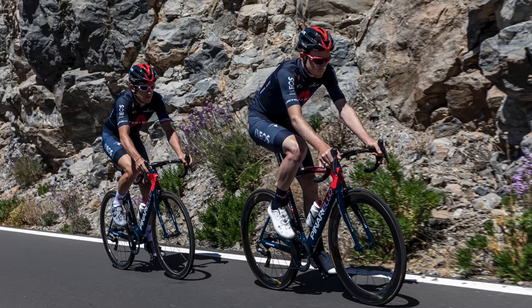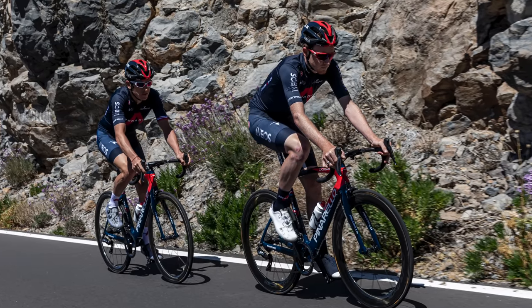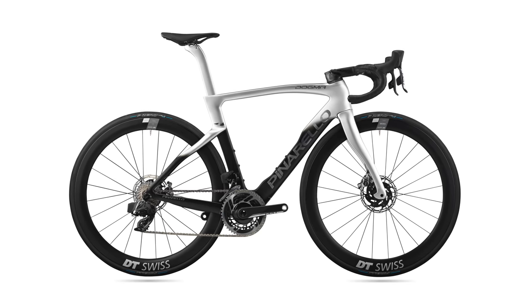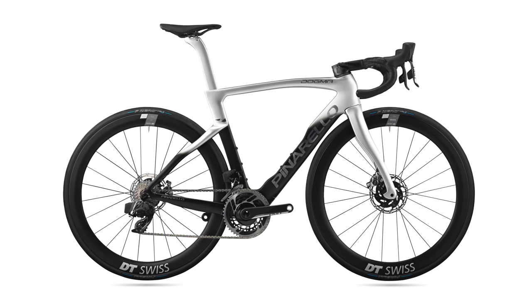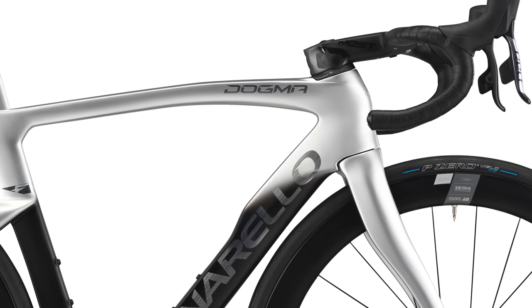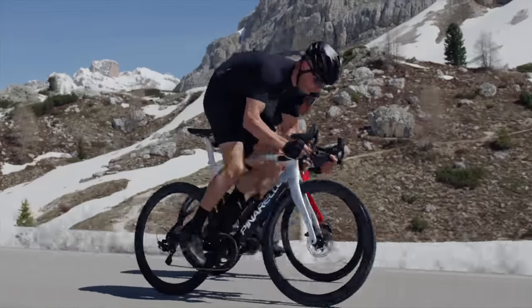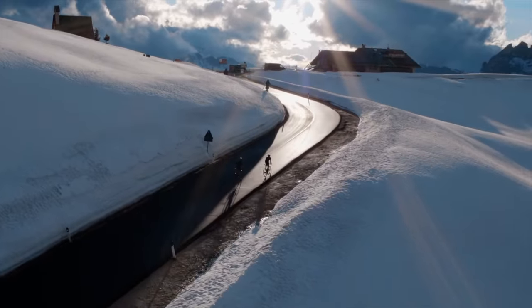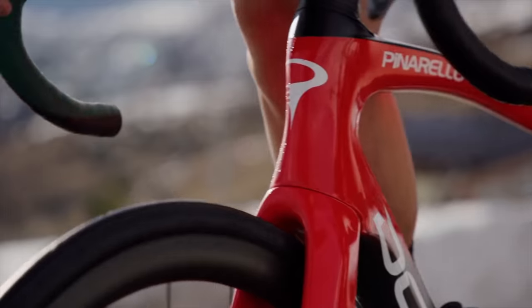That a new Pinarello Dogma was arriving soon was no big secret — you've all seen the spy shots and I did a few videos speculating what this new bike might be about. Link above if you want to go back and see what I said and how it compares to what's actually been released today. The first big story is the name: it's called the Dogma F — not F14, no number. Reading between the lines of the press release, I think the numbering system has simply run its course.